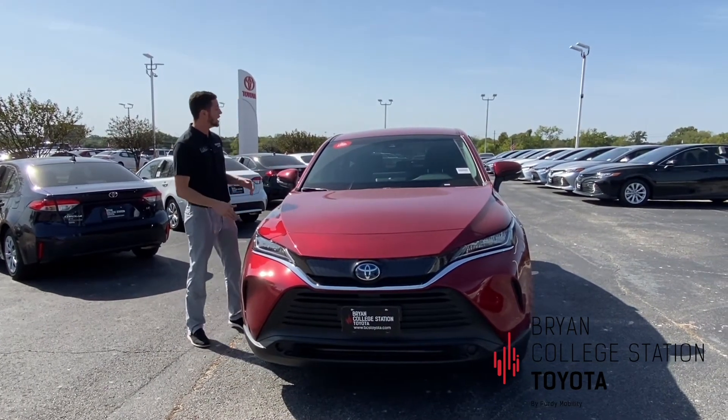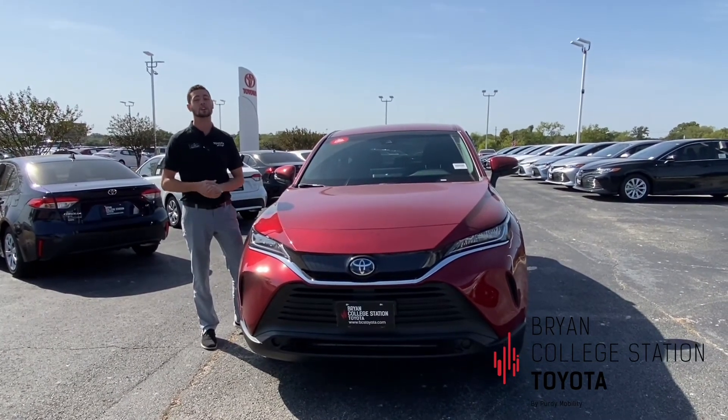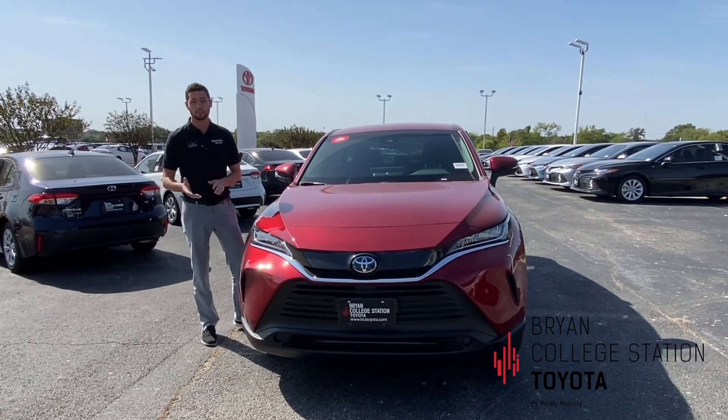This is part of our new car lineup, which is going to come with a free two-year, 25,000 mile maintenance covering all of your normal wear and tear things like oil changes, tire rotation and balance, and a 160-point inspection — free for two years.